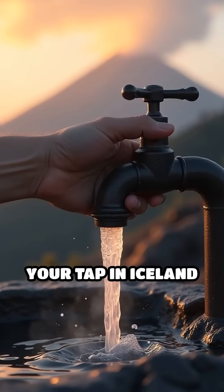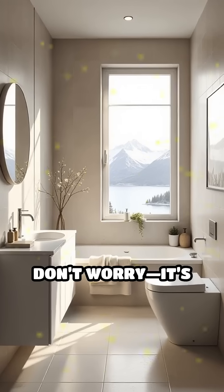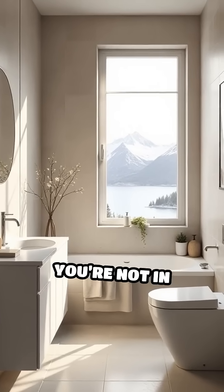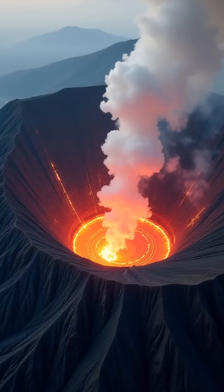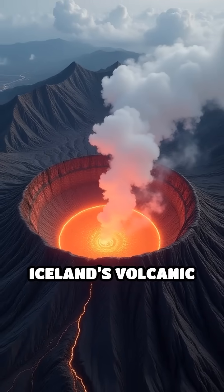Imagine turning on your tap in Iceland and being greeted by a whiff of rotten eggs. Don't worry, it's not a plumbing disaster and you're not in danger. That distinctive scent comes from hydrogen sulfide, a natural gas released by Iceland's volcanic heart.